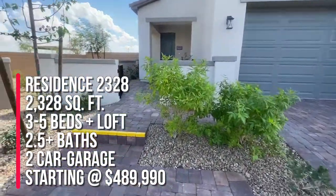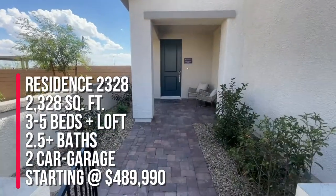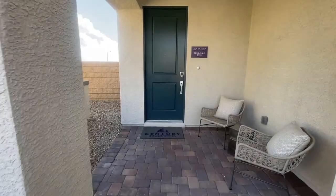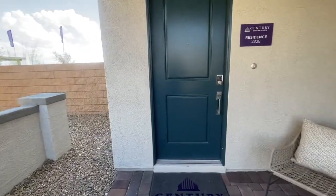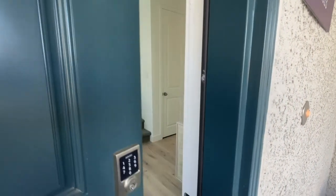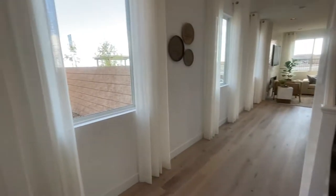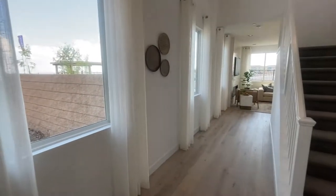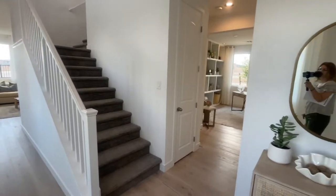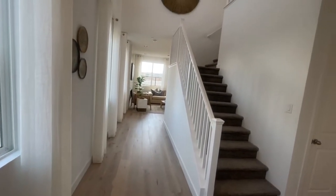Right now we're going to take a tour of Residence 2328, which is 2328 square feet. You can have three to five bedrooms, two and a half plus baths, a loft, and a two-car garage. The incentive right now is up to $40,000 — you can utilize that toward buying down your points, closing cost incentives, or reducing the price of the home. You do have to use the in-house lender to take advantage of those incentives.